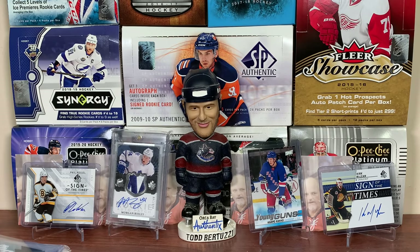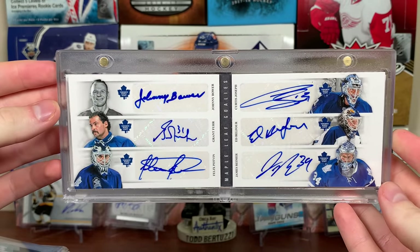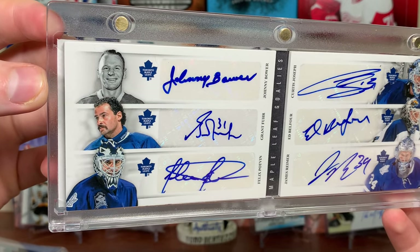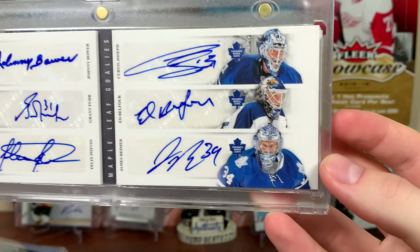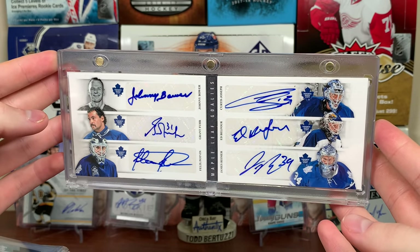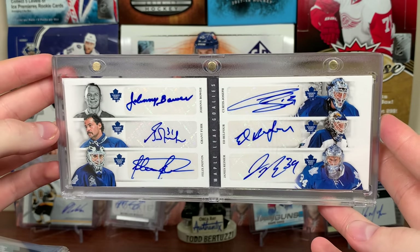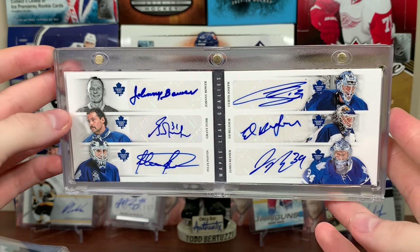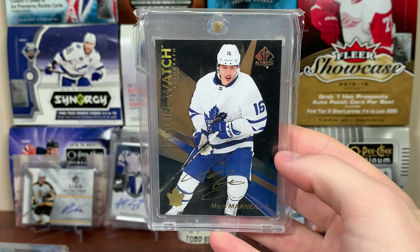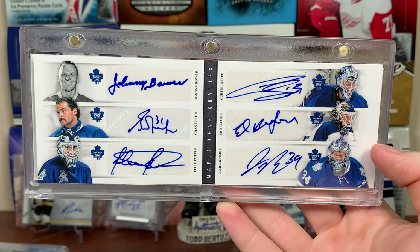Next up, the Toronto Maple Leafs. There's a Morgan Rielly in the back, but it's not Morgan Rielly this year — it's the 11-12 Contenders Original Six Booklet with Maple Leaf goalies: Johnny Bower, Grant Fuhr, Felix Potvin, Cujo, Eddie Belfour, and James Reimer. I pulled this back in December of last year. Such an awesome card. I have a bunch of Leaf cards below this, but nothing else above it that isn't a future watch — like for Matthews, Marner, and Nylander, I just have their future watches.